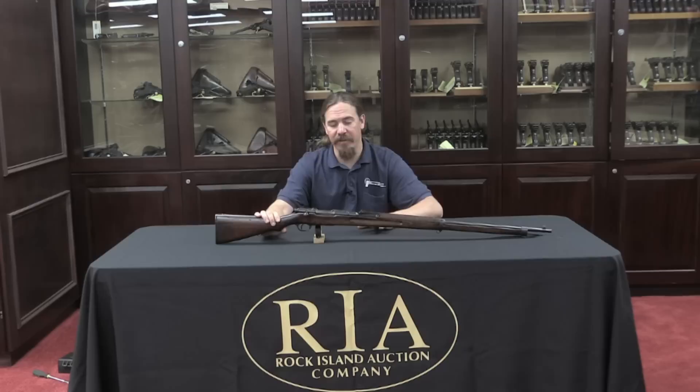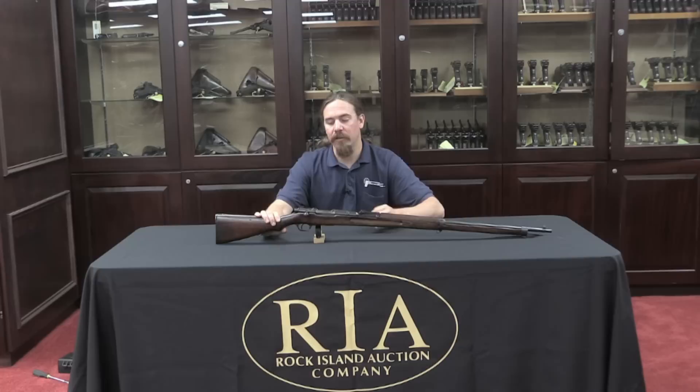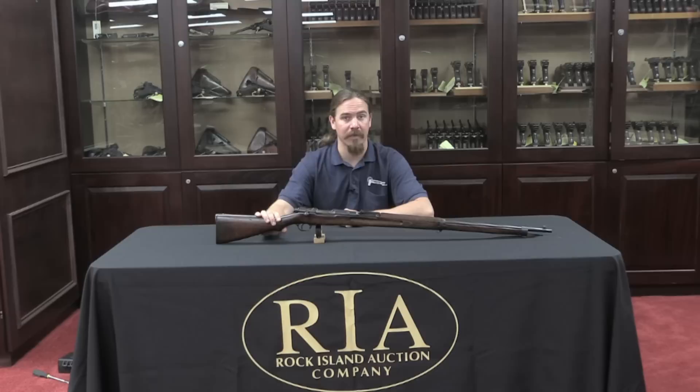The Type 35 was made for the Navy, but that only lasted a couple of years — it was an attempt to address some of the issues. The real fix was the Type 38, which was a fantastic overall gun that we'll address in a later video. Let me bring the camera up a little closer and take a look at the internals, because this bolt is kind of unusual compared to what you'd expect from an Arisaka.